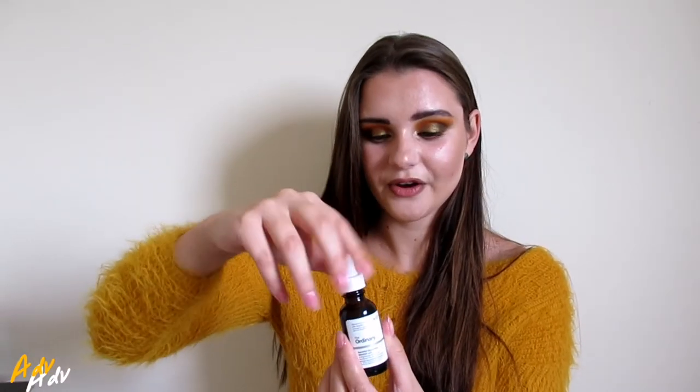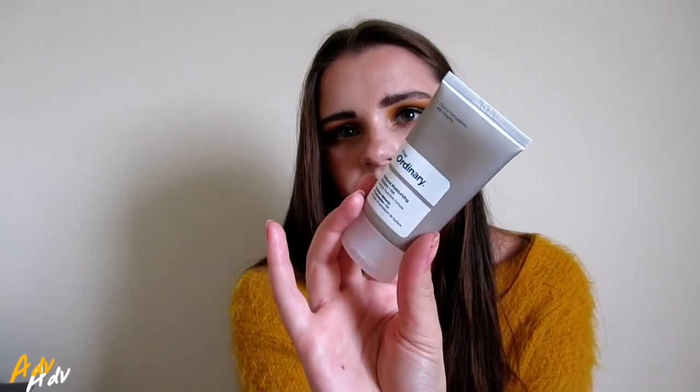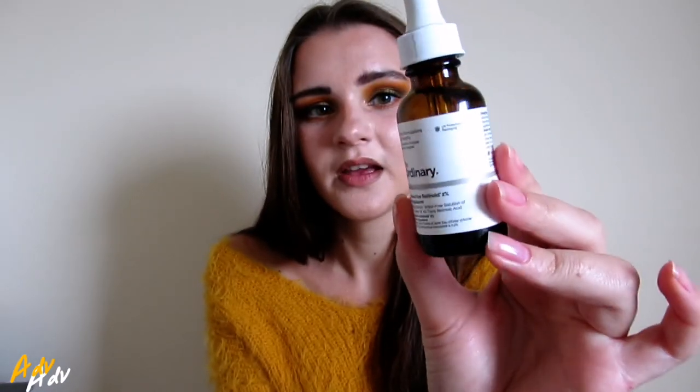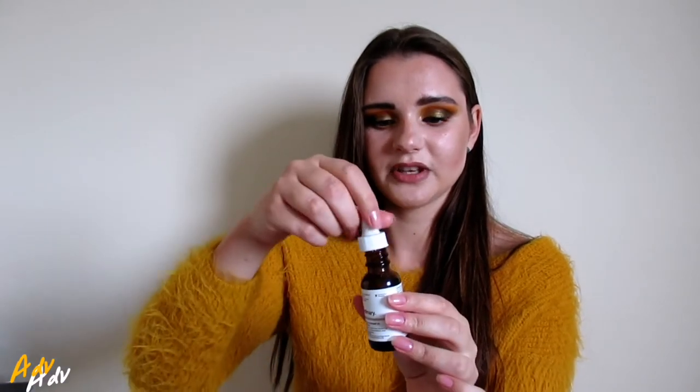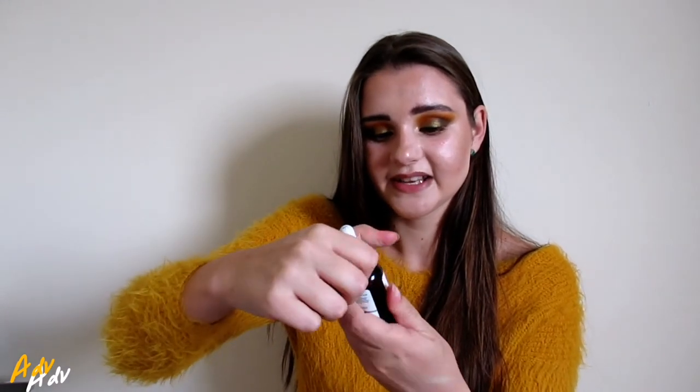I highly recommend this brand because it is for all skin types and is really easy to use. This is a Natural Moisturizing Factor — they look like serums. You apply them after your serums as needed. Then the very last step is the Granactive Retinoid — it also looks like a serum — and it has a bit of a yellowy color.